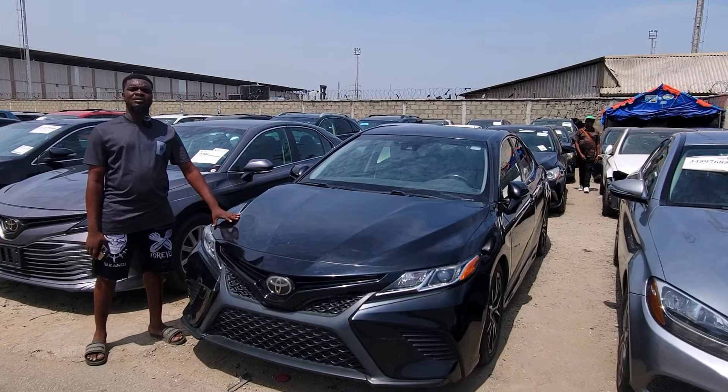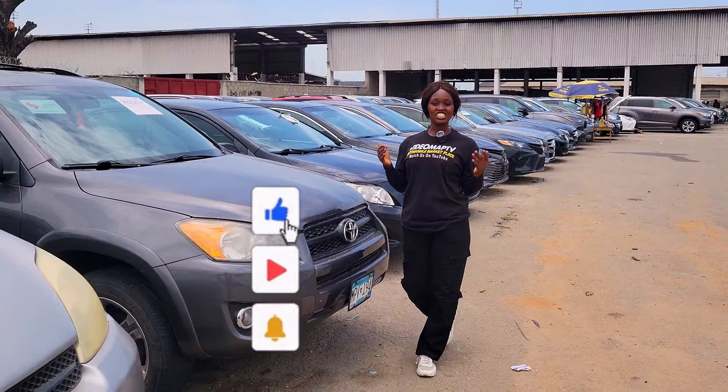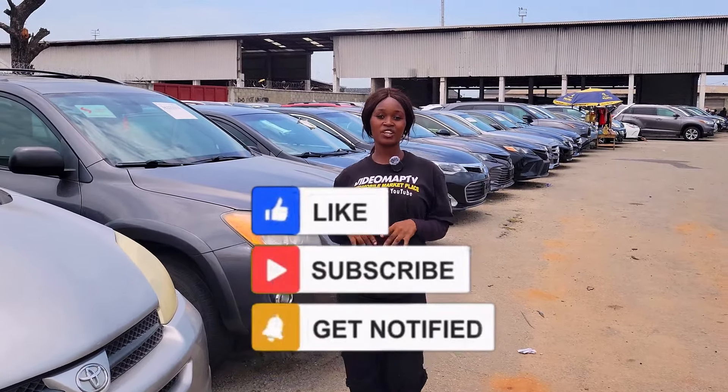Don't make payments for any of these cars until you have done your physical inspections and test drive. This is a foreign used Jeep Laredo 2011 model and it's going for 17 million, and it's negotiable.